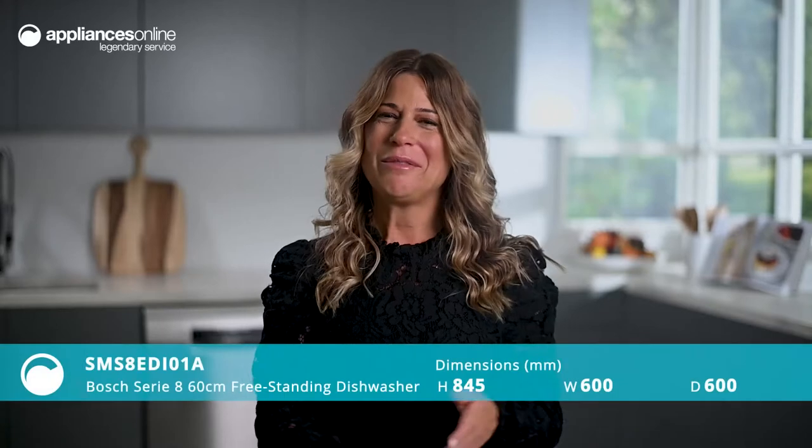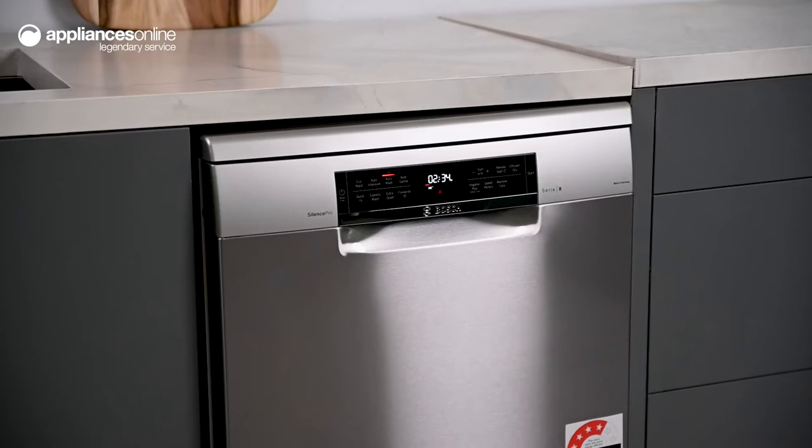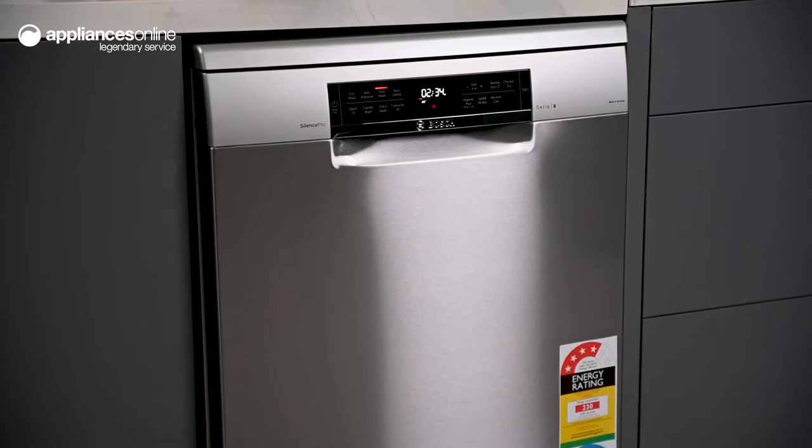With premium features such as ultra quiet operation, high water and energy efficiency, and load sensing technology, it's not hard to see why Bosch is a world leader in dishwashers. Bosch has designed this Series 8 freestanding dishwasher for family usage and effortless flexibility, with the option to enjoy full remote connectivity via Wi-Fi and Bosch's Home Connect app.